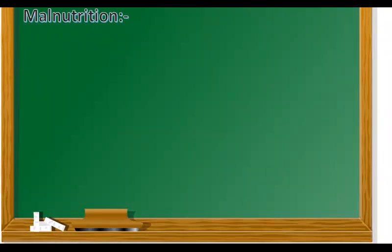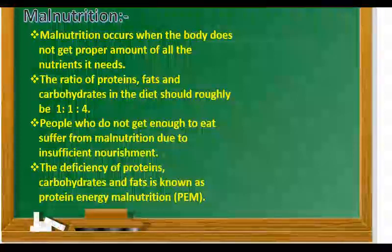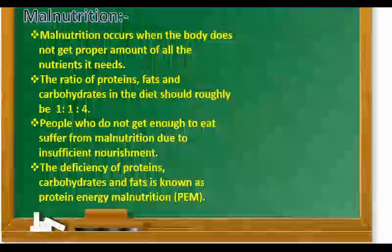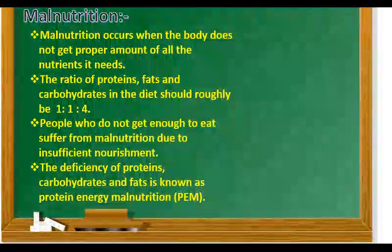Children, our next topic is malnutrition. Malnutrition occurs when the body does not get the proper amount of all the nutrients it needs. The ratio of proteins, fats and carbohydrates in the diet should roughly be 1 to 1 to 4. People who do not get enough to eat suffer from malnutrition due to insufficient nourishment. The deficiency of proteins, carbohydrates and fats is known as protein energy malnutrition, that is PEM.